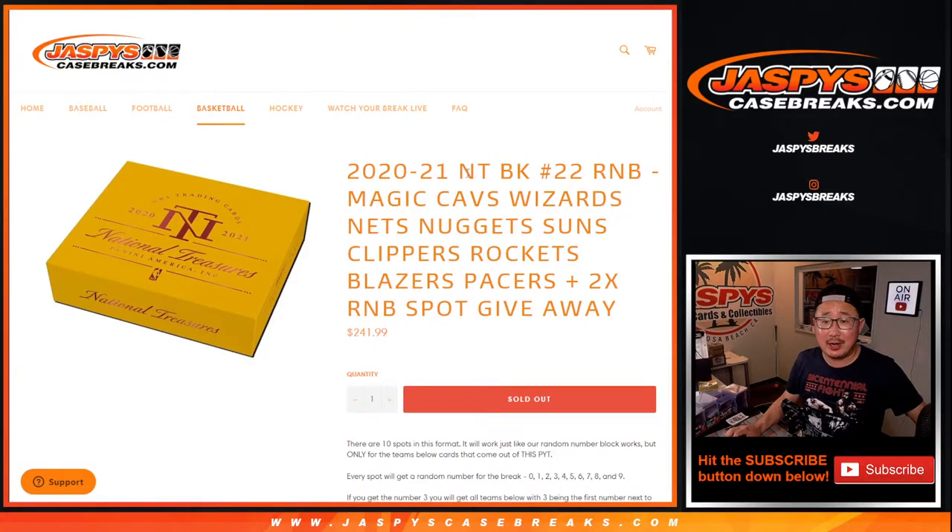Hi everyone, Joe for JaspiesCaseBreaks.com — this is the second of our three random number blocks for National Treasures Basketball.